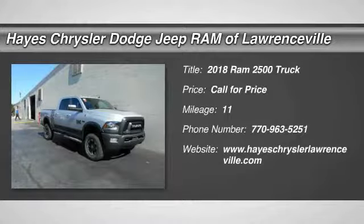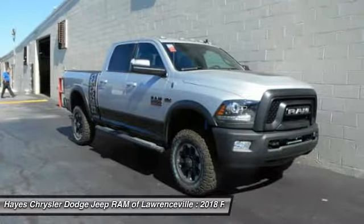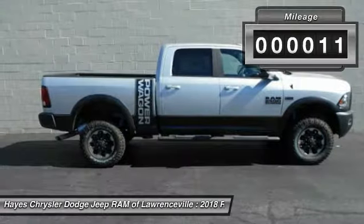Make a great choice today with the 2018 Ram 2500. The Ram 2500 is the 2010 Truck of the Year winner. It is the hardest working truck in the tow business. This vehicle has less than 100 miles.